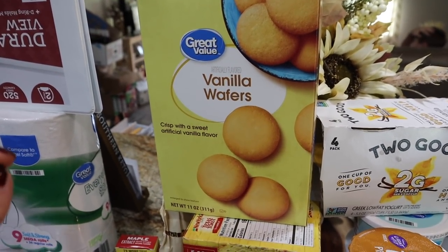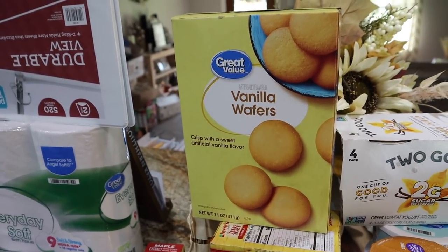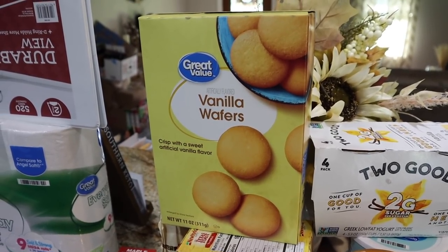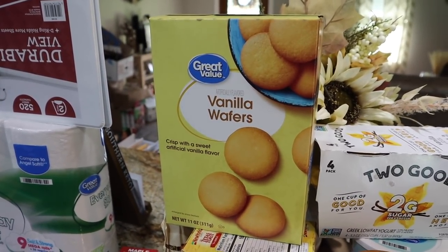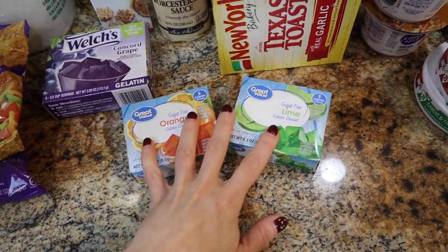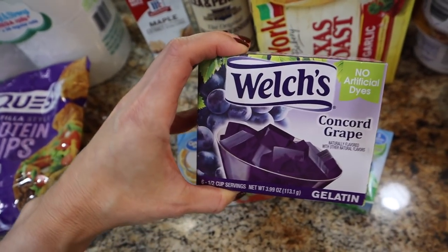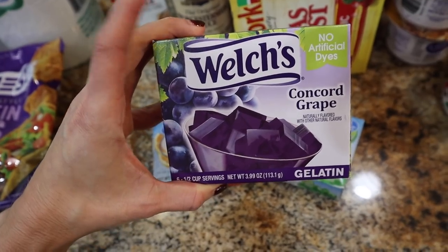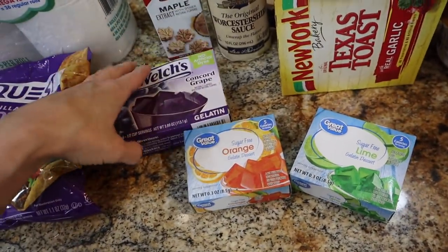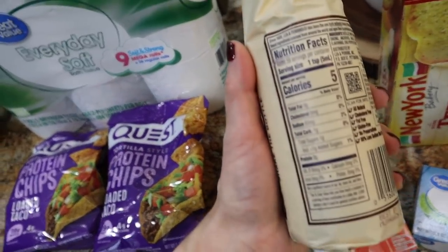Prices in the store lately are unbelievable — vanilla wafers blew my mind. Also grabbed sugar-free Jell-O for the boys. They went through the sugar-free orange one for the Halloween theme. They don't make a sugar-free grape Jell-O, so the next best option was the Welch's no artificial dyes concord grape one — this was better than the Jell-O brand, bigger too, and was less than a dollar. Also grabbed Worcestershire sauce — the Lea and Perrins brand is the cleanest one.